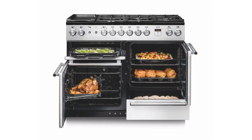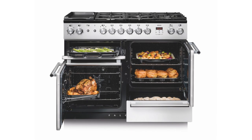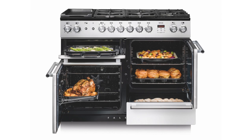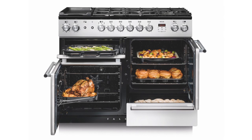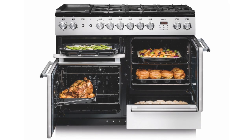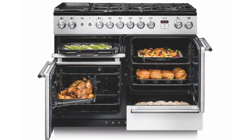With freestanding ovens that have separate ovens, the benefit is that you can be cooking different meals at different temperatures at different times. So you could effectively have your Sunday roast going in your left-hand oven and be cooking your dessert in your right-hand oven on different functions and different temperatures.